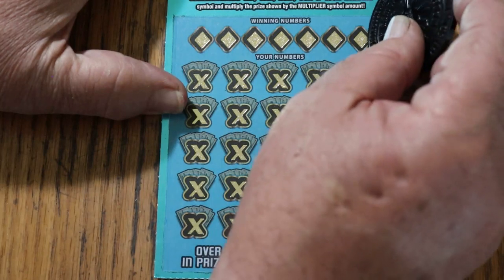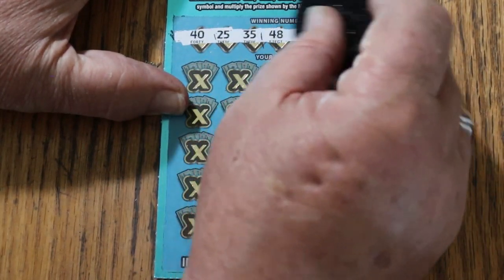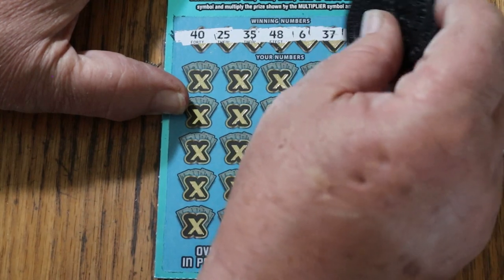Alright, ticket 001. Numbers are: 40, 25, 35, 48, 6, 37, and 24. Here we go.